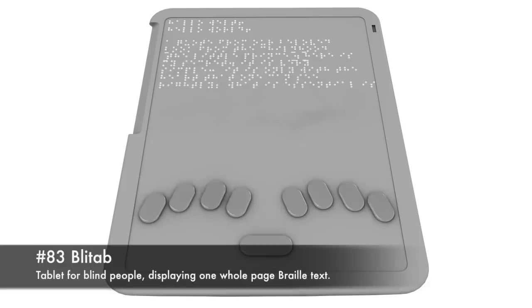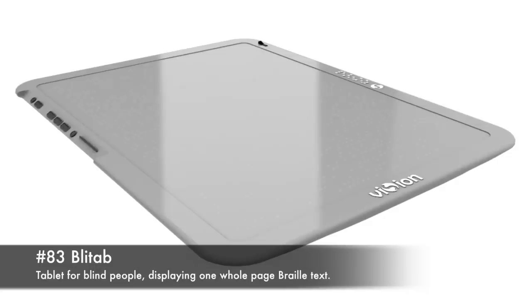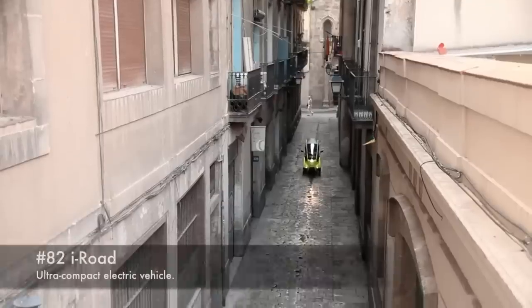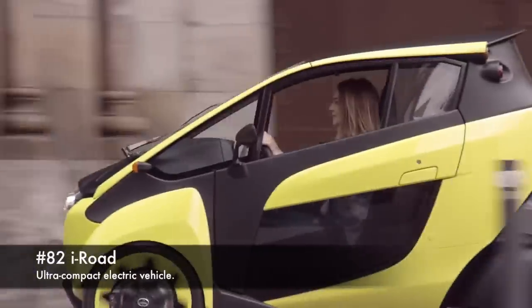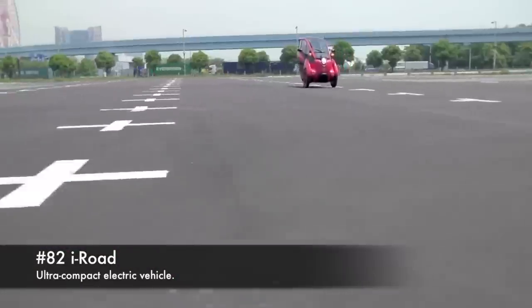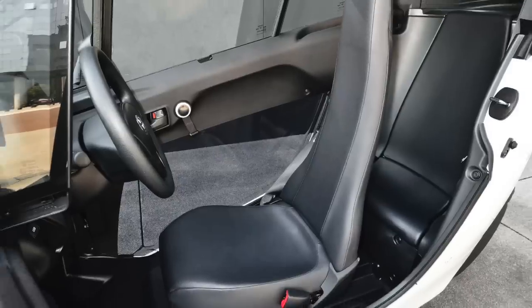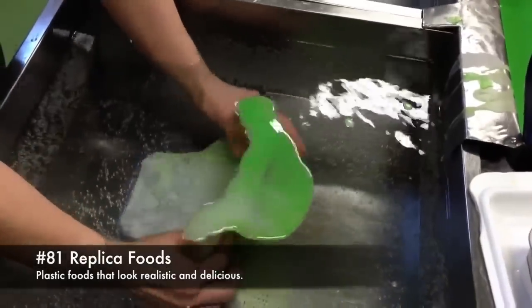83. BlyTap, tablet for blind people displaying one whole page of braille text. 82. Irobe, ultra-compact electric vehicle. 81. Replica Foods, plastic foods that look realistic and raw.